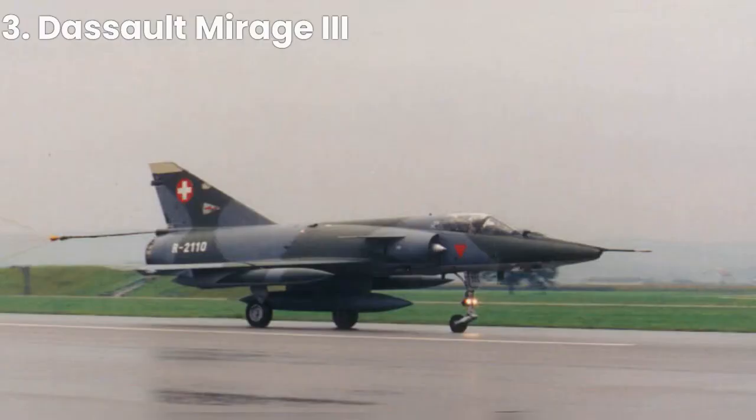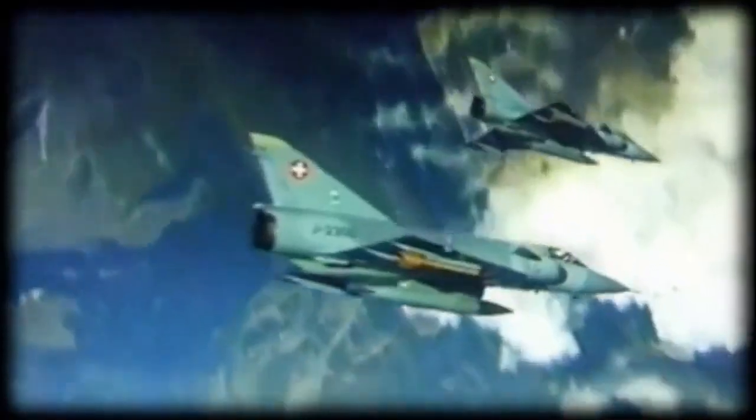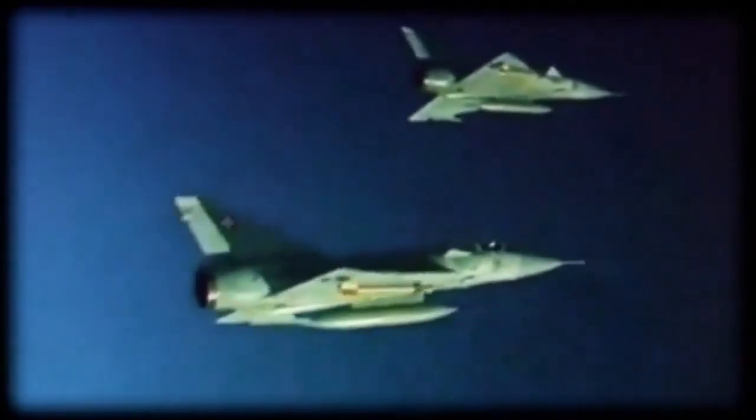Coming in at number 3, we have the Dassault Mirage 3. Developed in France in the 1960s, it was one of the first European supersonic fighters. With its delta wing design and powerful engines, it was capable of reaching speeds of up to Mach 2.2.